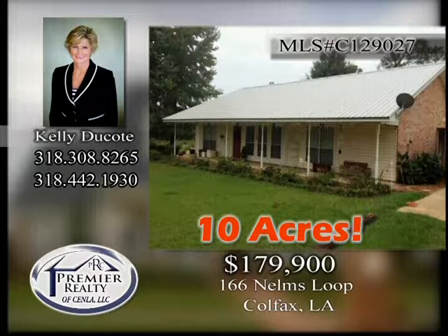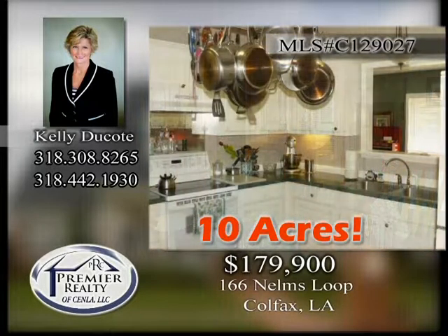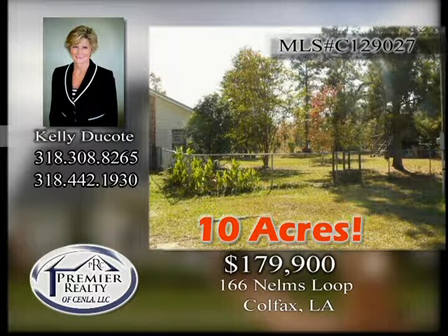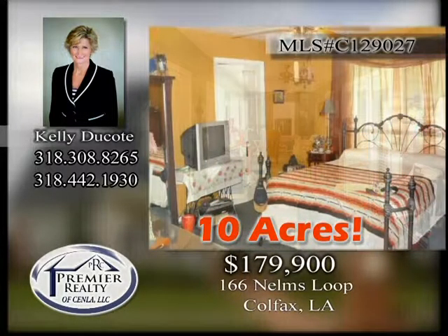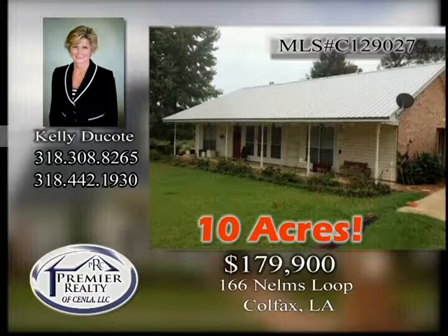166 Nelms Loop. This custom-built, one-owner home has three bedrooms and two full baths and is situated on 10 acres that can be set up for horses or cattle. It has an open floor plan with stained concrete floors, large rooms, and a sunroom along the rear of the home. Call today for more information and a plat of the land.